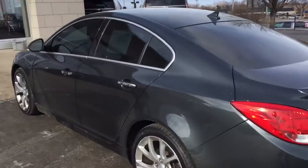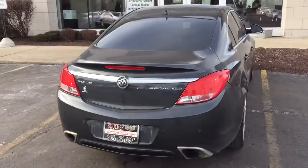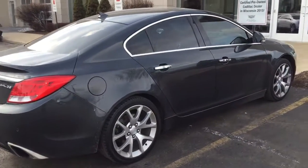It also has keyless ignition, so once you remote start the vehicle, the key just has to be inside the car for it to fully turn on with all the electronics. You do have rear parking sensors on the vehicle and the nice dual exhaust.